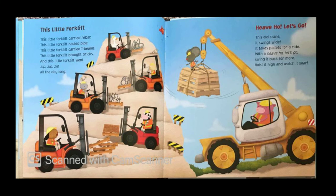This little forklift carried rebar. This little forklift hauled pipe. This little forklift carried I-beams. This little forklift brought bricks. And this little forklift went zip, zip, zip all the day long.